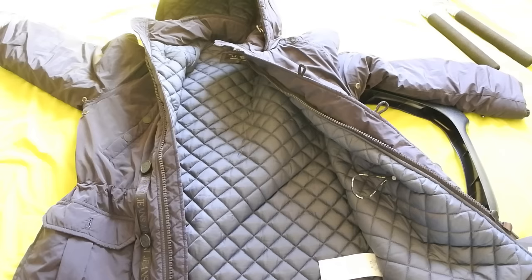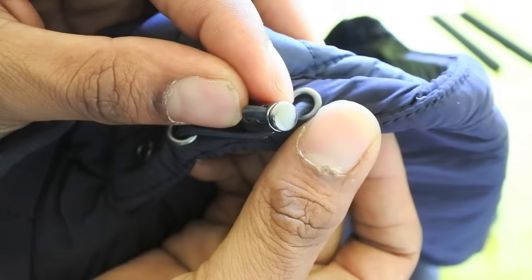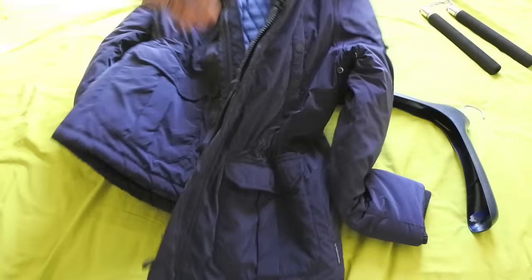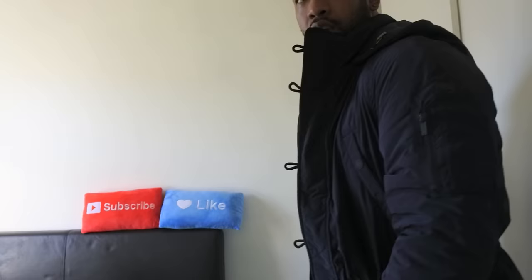Sorry to all you Armani fans out there who were hoping to see something really cool. This one's going to get returned for me - I'm not going to be keeping this one. The studs don't have any additional detail on them either.